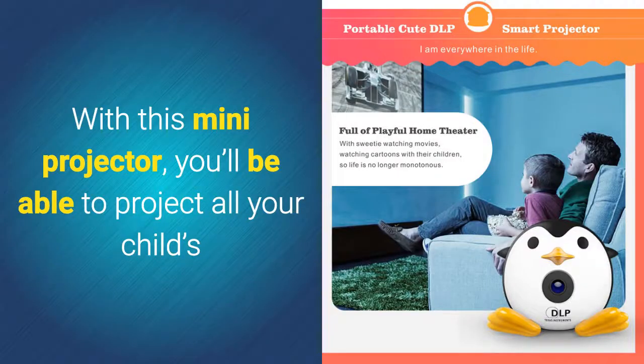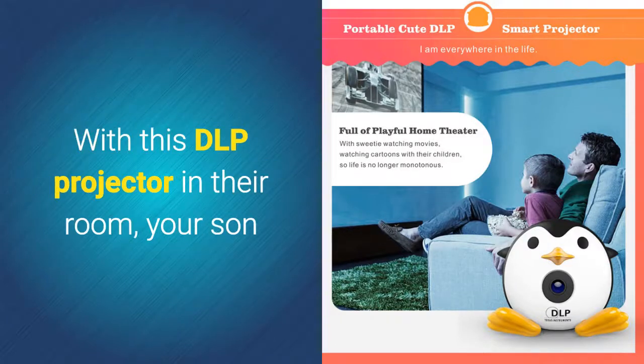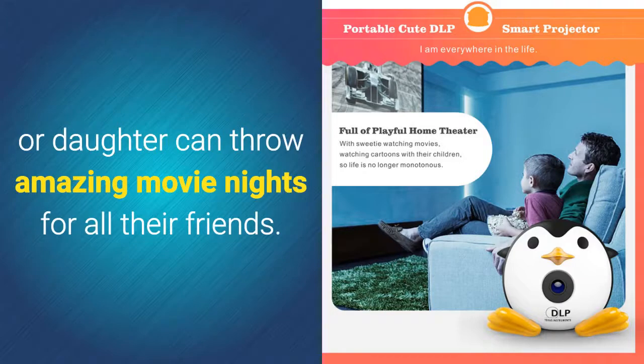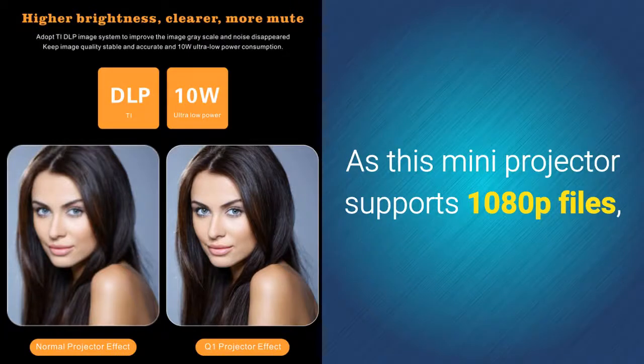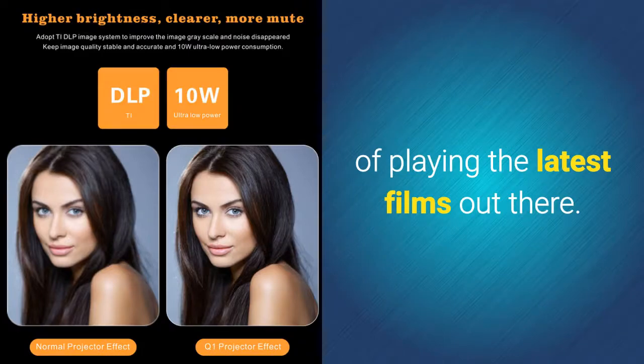With this mini projector, you'll be able to project all your child's favorite Disney movies straight onto her wall. With this DLP projector in their room, your son or daughter can throw amazing movie nights for all their friends. As this mini projector supports 1080p files, you can be guaranteed that it's capable of playing the latest films out there.